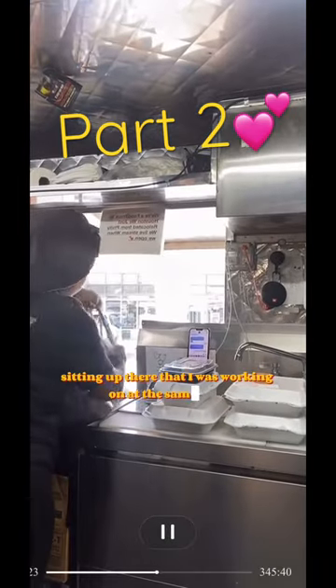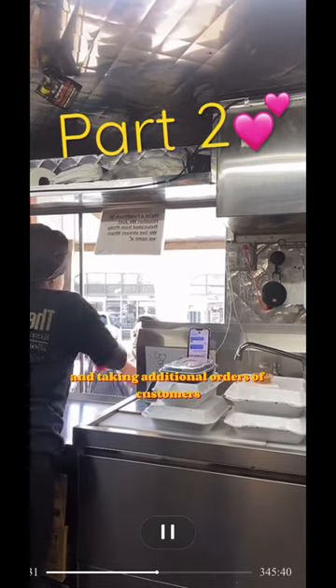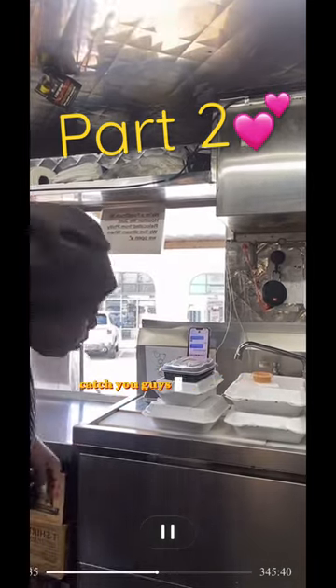This was like the first three orders, and then I had three more sitting up there that I was working on at the same time while handing out food and taking additional orders from customers. Just another Saturday on the truck — catch you guys next weekend!